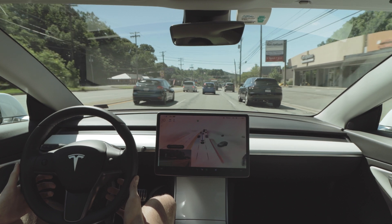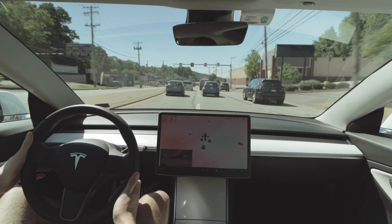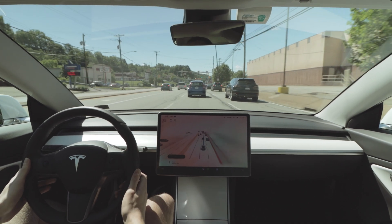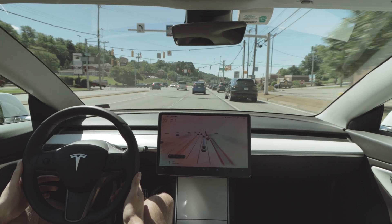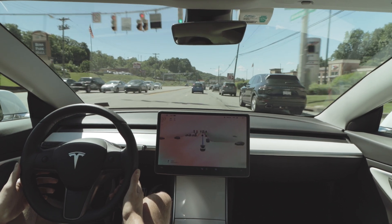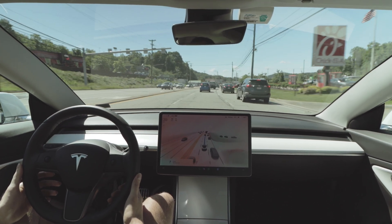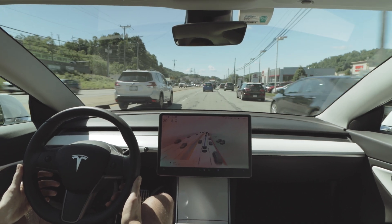It does make a mistake here — though it's not really the car's fault. The left lane is a left-turn-only lane for part of the day, then switches back to a straight-only lane for the second half. The car moves into the left lane just to pass slower-moving traffic. I disengage it because I know that left lane is left-turn only. This is just something where the car is limited by its knowledge of the road, and I end up taking over to correct it.